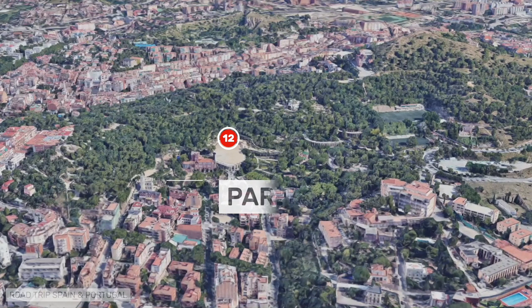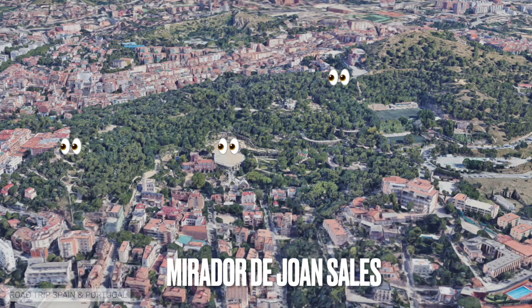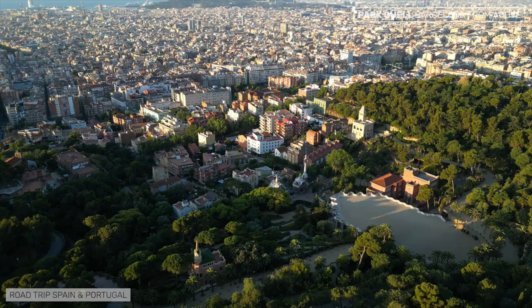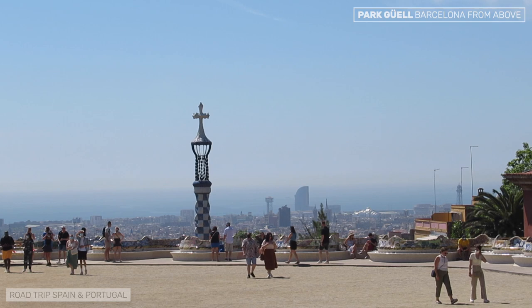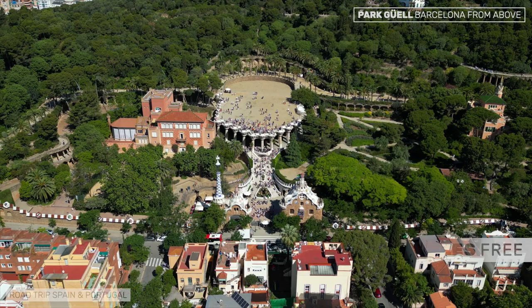Visitors to Park Güell enjoy splendid views of Barcelona from the Cerro de las Tres Cruces and the Plaza Hipóstila within the park, as well as from the Mirador de Joan Sales on the park's perimeter. Antoni Gaudí's failed urban design, now a UNESCO World Heritage Site, was built on a hill overlooking the then distant urbanized center of Barcelona and the Mediterranean Sea. There is a fee to enter Park Güell, but access to the Mirador de Joan Sales is free. You can get near the park on Metro Line 3 or bus 24.